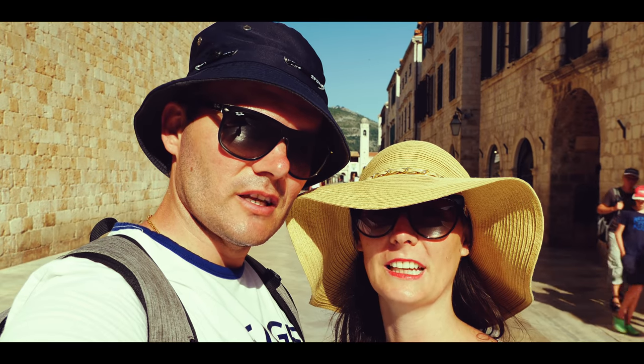Hi guys, greetings from Dubrovnik. It's just tough to show you this view.